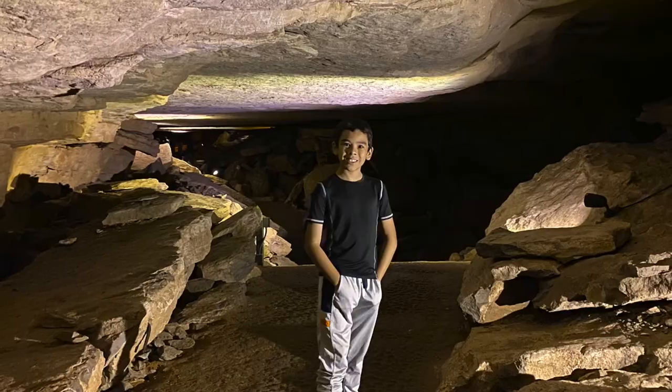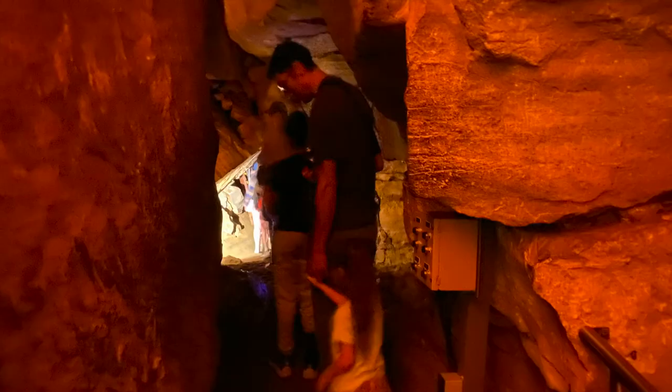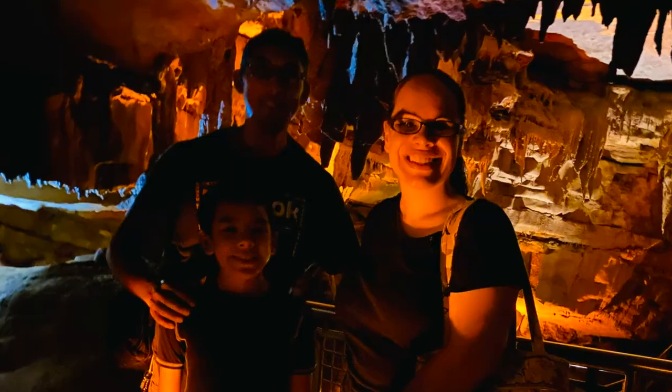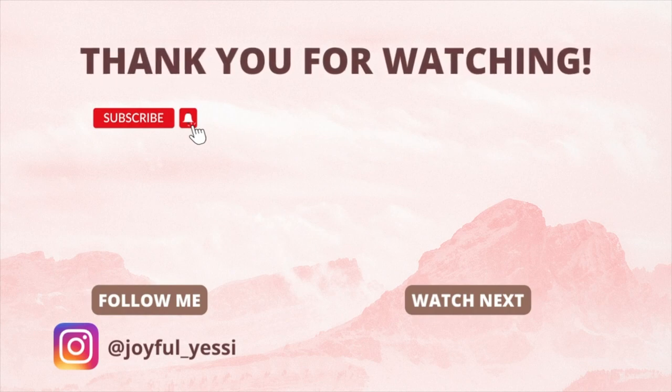For I am convinced that neither death nor life, neither angels nor demons, neither the present nor the future, nor any powers, neither height nor depth, nor anything else in all creation, will be able to separate us from the love of God that is in Christ Jesus our Lord. Romans 8, verses 38 to 39. Thank you so much for watching — please remember to like and subscribe. I'll see you next time. Bye!